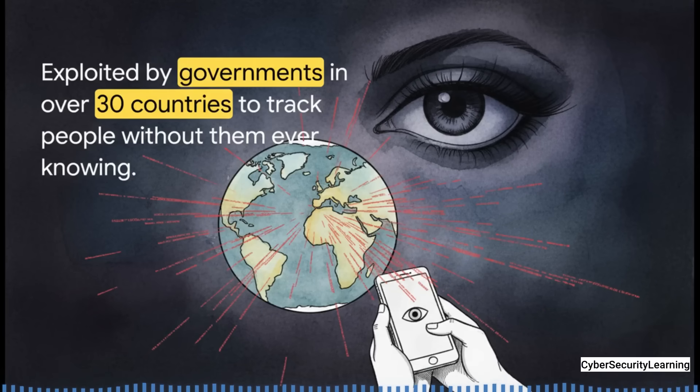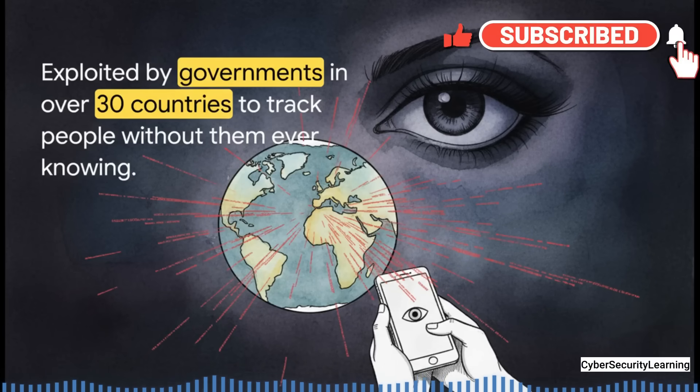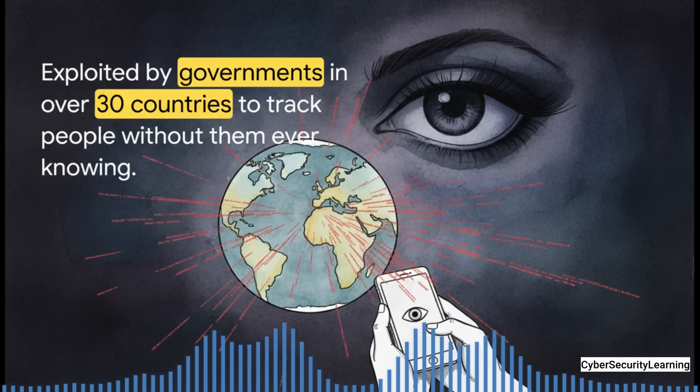And we're not talking about a theoretical flaw here. This is a capability that governments in more than 30 countries have actively used to spy on people. Today, we're pulling back the curtain on an attack called SIM Jacker and how it turns the most trusted part of your phone into a silent spy.